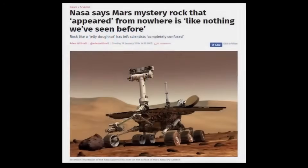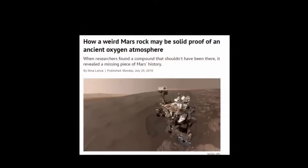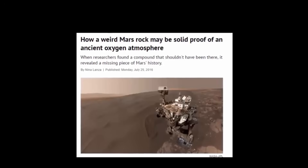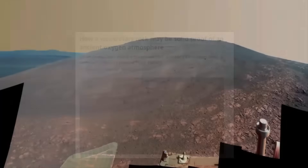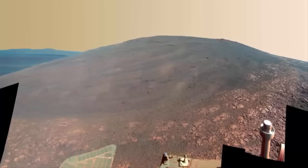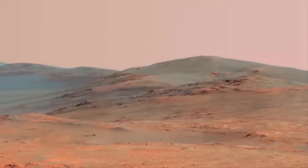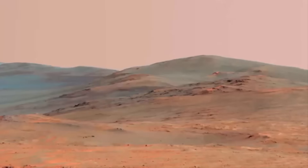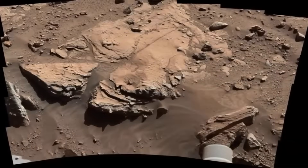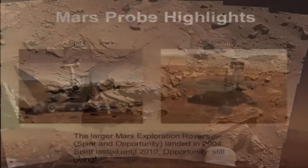The rover had indeed disturbed the rock somehow. The odd rock is located in a spot on Murray Ridge, along the wall of Endeavour crater where Opportunity spent the Martian winter. A closer look using Opportunity's robotic arm-mounted instruments revealed: it's like nothing we've ever seen before. It's very high in sulfur, very high in magnesium. It has twice as much manganese than anything we've seen on Mars, said Squires. I don't know what any of this means. We're completely confused, but we're having a wonderful time.